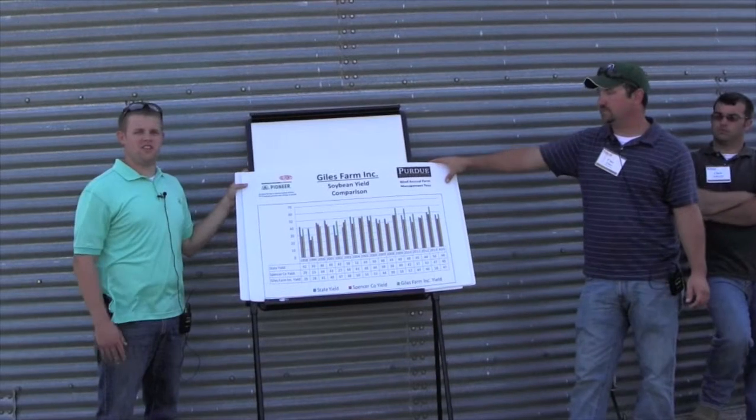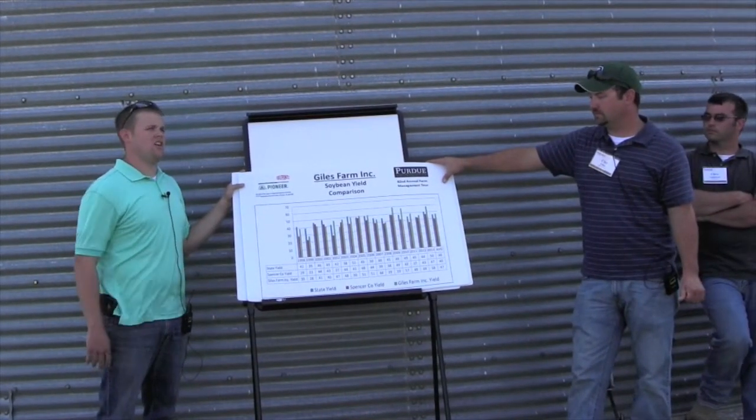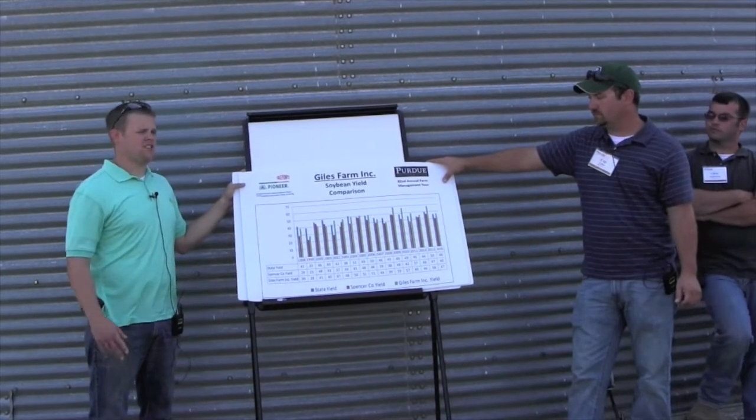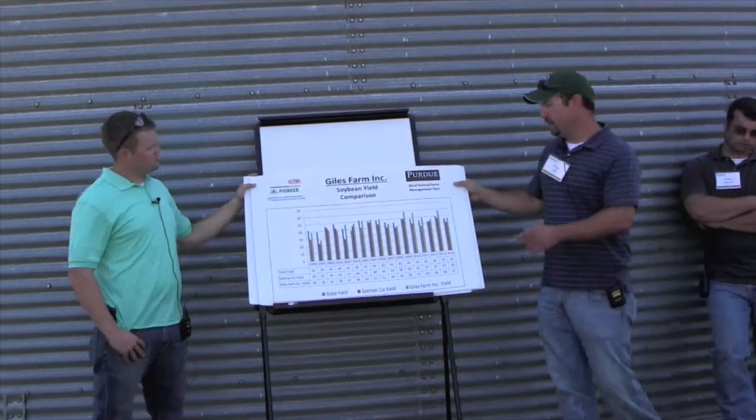14 out of the 16 years, they've been above the Spencer County soybean yield average. And 9 out of the 16 years, they've been above the state soybean yield average.